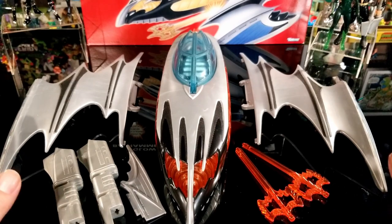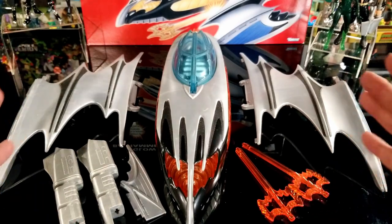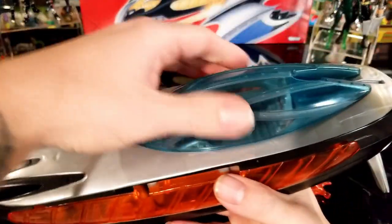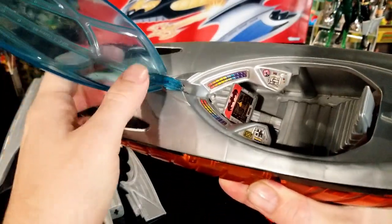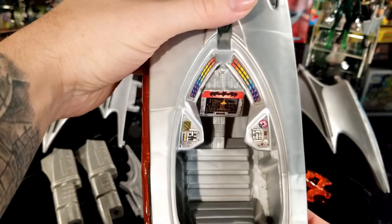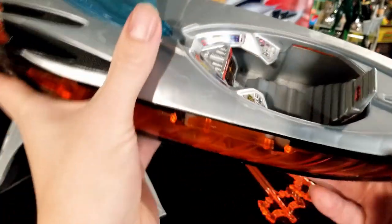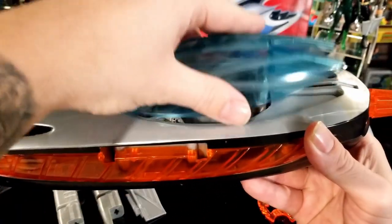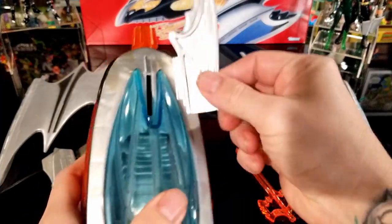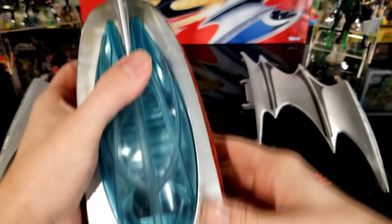Okay, here it is out of the box — this is the one I've had since I was little, so the stickers are already on it. This is the middle piece. The canopy opens on a little hinge joint and pops off right here. The stickers have all held up pretty well — none of them are peeling. It's a one-seater; you put Batman in there and close it up. The fin piece goes right on the back and just pops in — you'll hear it snap.